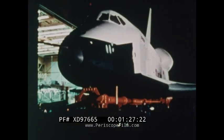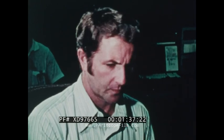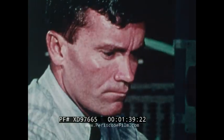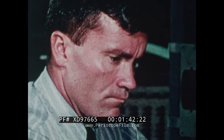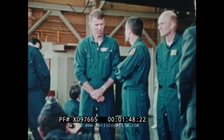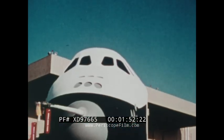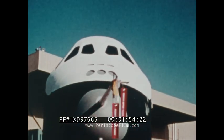On hand are the astronauts assigned to test the pioneering spacecraft: Joseph Engel, Richard Trulli, Fred Hayes Jr., and C. Gordon Fullerton. Flying in pairs, these astronauts will check out landing procedures for America's first reusable spaceship.